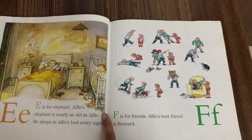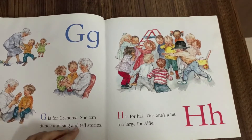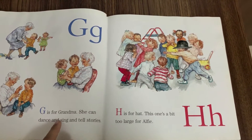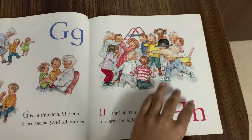F is for Friends. Alfie's best friend is Bernard. G is for Grandma. She can sing, dance and tell stories. H is for Hat. This one's a bit too large for Alfie.